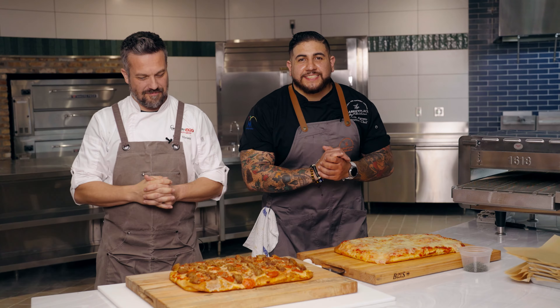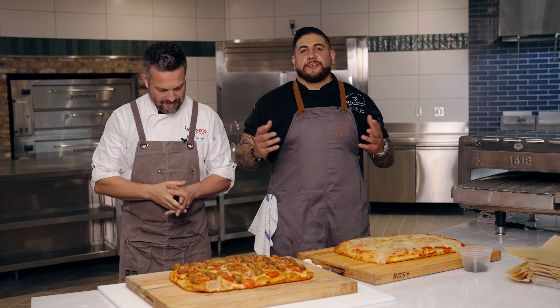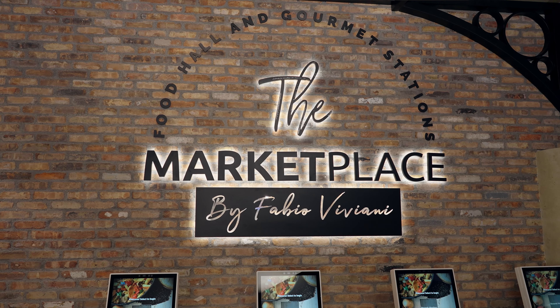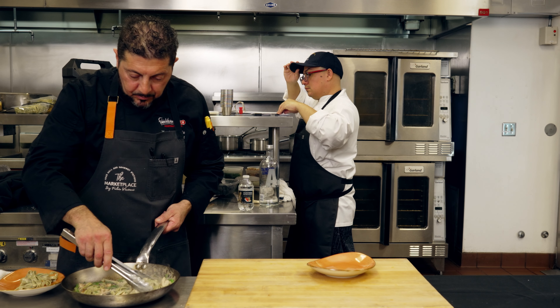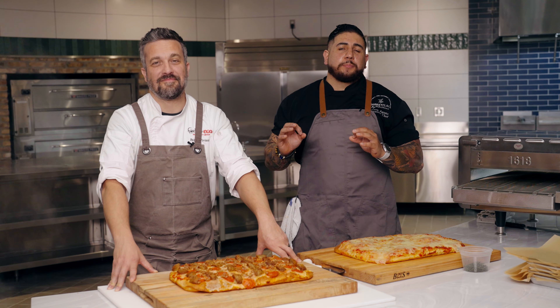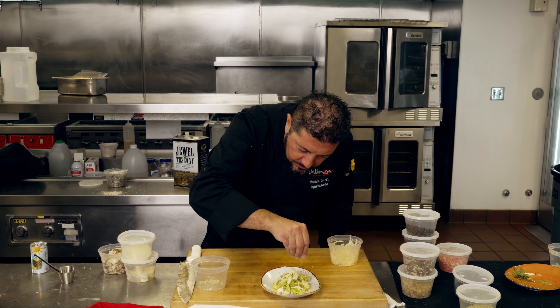Hello everyone, I'm Steven Agosto, the Executive Chef of The Marketplace. Joined with Fabio's team here, we've been working non-stop, putting in a lot of R&D hours to get all these recipes to top-notch. Mercato Centrale means central market, and that's clearly Italian.